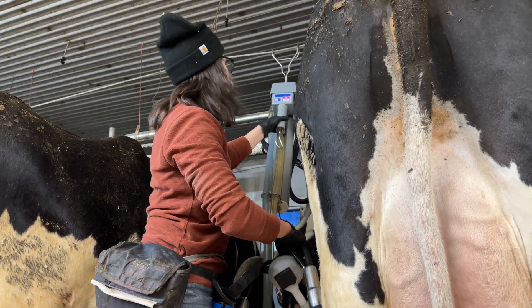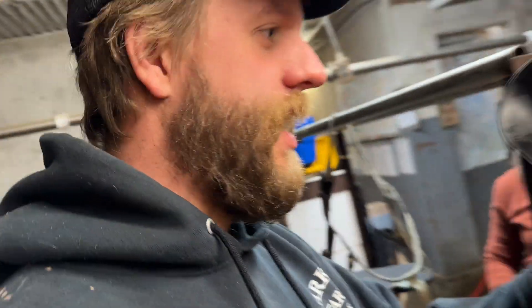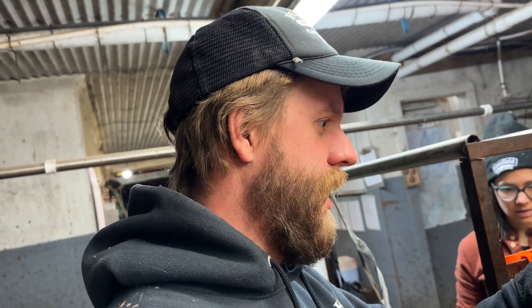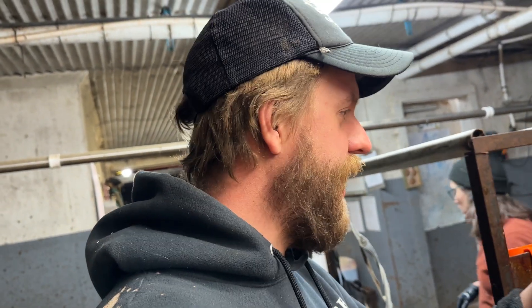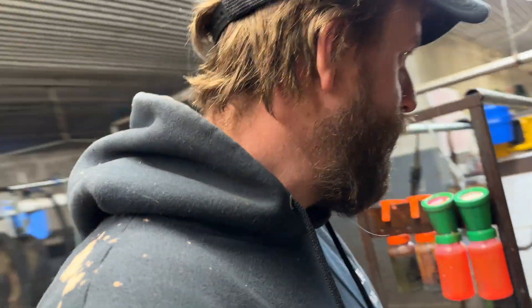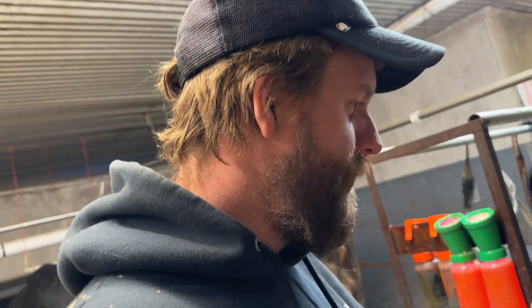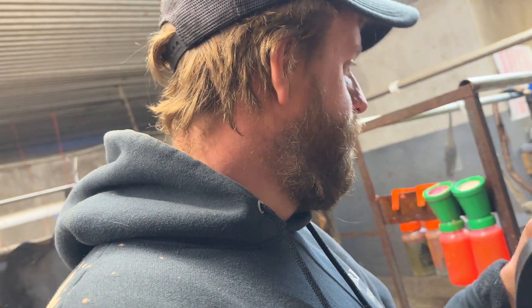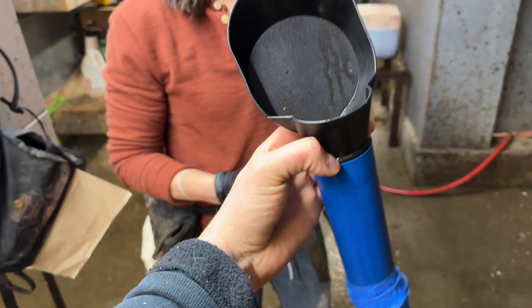So we strip into a strip cup here so that we can see if the cow's having any issues, like how the milk looks off. If anybody uses these — apparently they discontinued them, which sucks. They're my favorite, other than that they suck. But the design, the ergonomics of it is pretty good. So if anyone knows where to get these still, or if anyone's got a 3D printer and wants to hook up a poor dairy farmer, this is what we need.